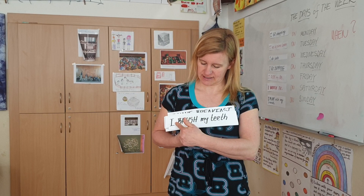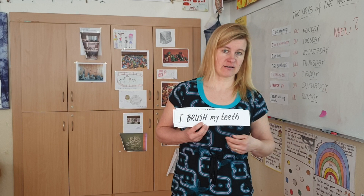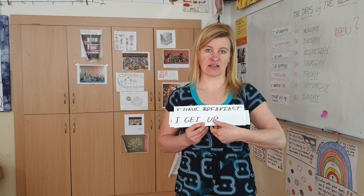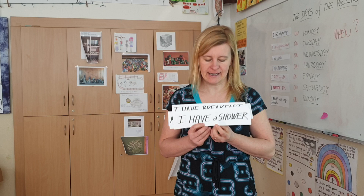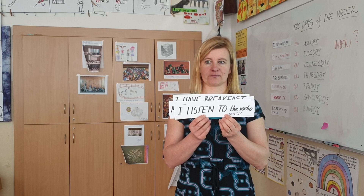The first phrase is: I brush my teeth — in Czech, čistím si zuby. I get up — vstávám. I put on my clothes — oblékám se. I have a shower. I listen to the radio — poslouchám rádio.